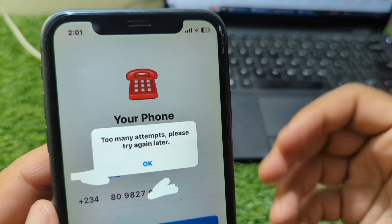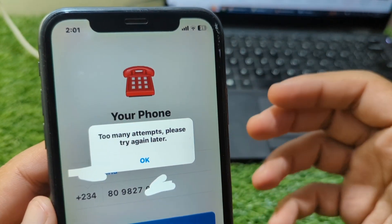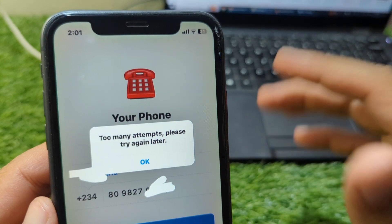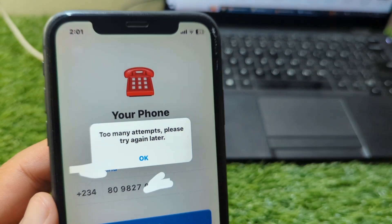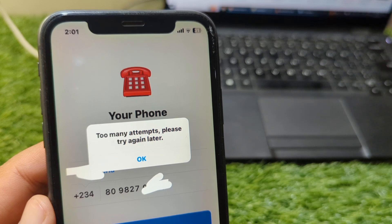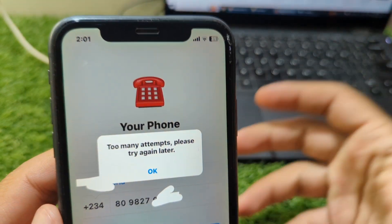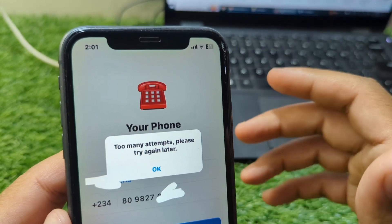If you're trying to log into Telegram on your iPhone and you keep seeing the message 'too many attempts, please try again later,' don't worry. This is one of the most common errors Telegram users face, especially on iOS. In this video, I'm going to explain why this happens and walk you through the simple steps to fix it so you can get back into your account without stress.